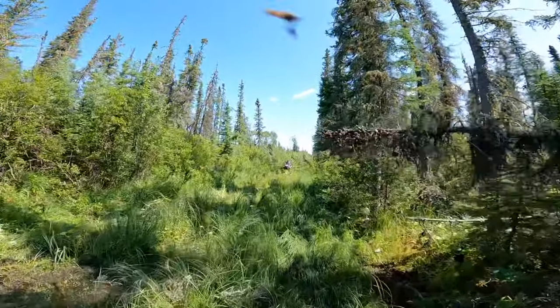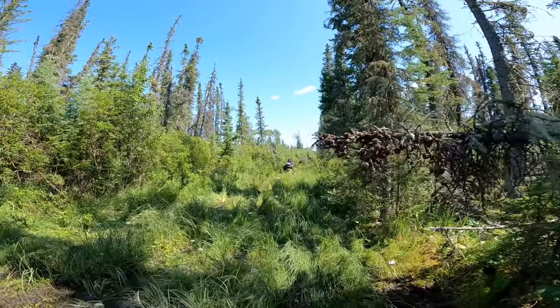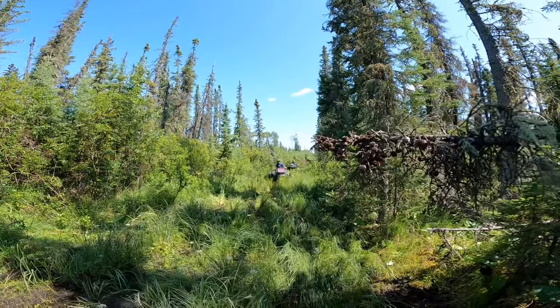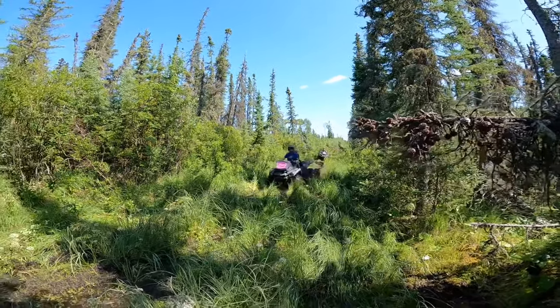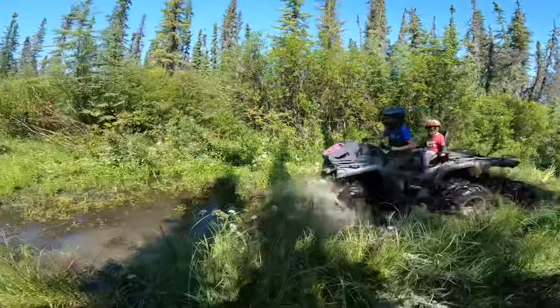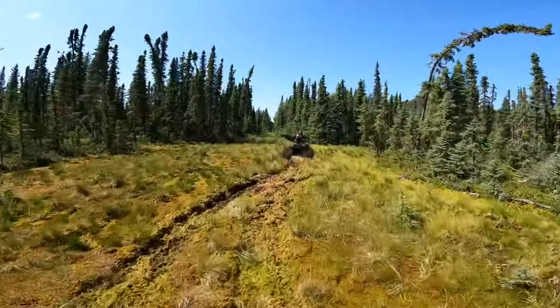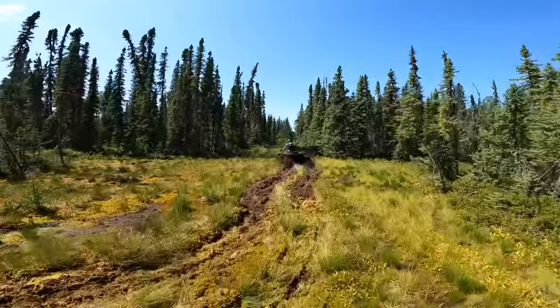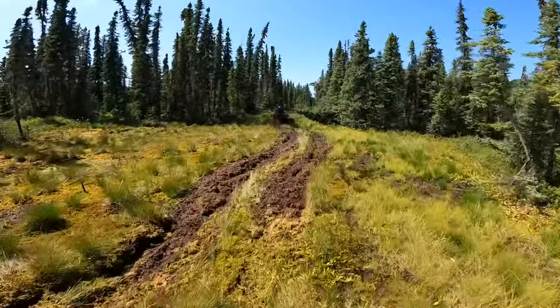Is it an Argo? Is it a Sherp? No, just a 450 with some wicked tires on it. No way. No way she just drove through that.